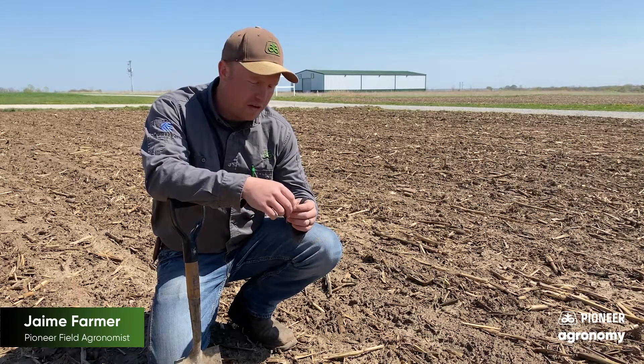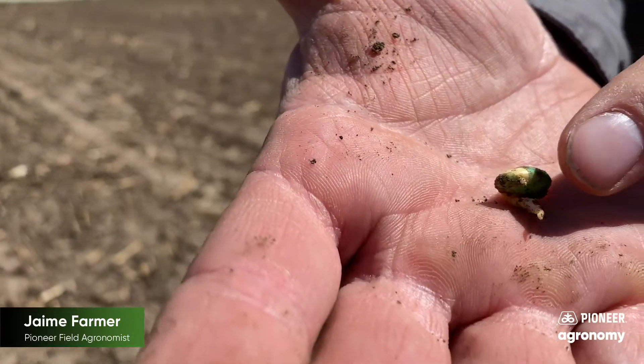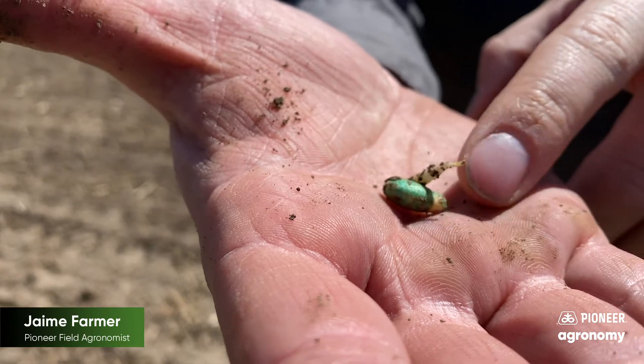The cooler temps that we've had after April 7th until now have helped us to avoid any of the fast rotting fermentation processes that you can see. Those cooler temps slow down that fermentation process. So I think that's why we're seeing such healthy plants coming through right now.